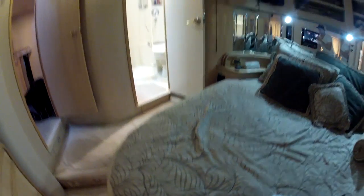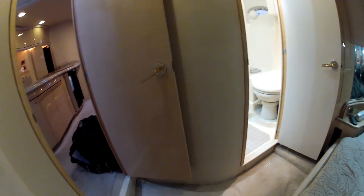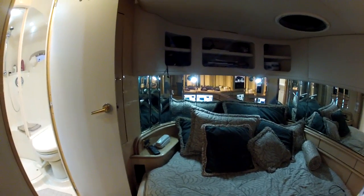This bed folds up from here — folds up and you've got all storage space underneath. Under here is your sump where all the sinks drain into. There's an intercom — one in each bedroom, one in the salon, one at the helm. You can call each other throughout the boat.